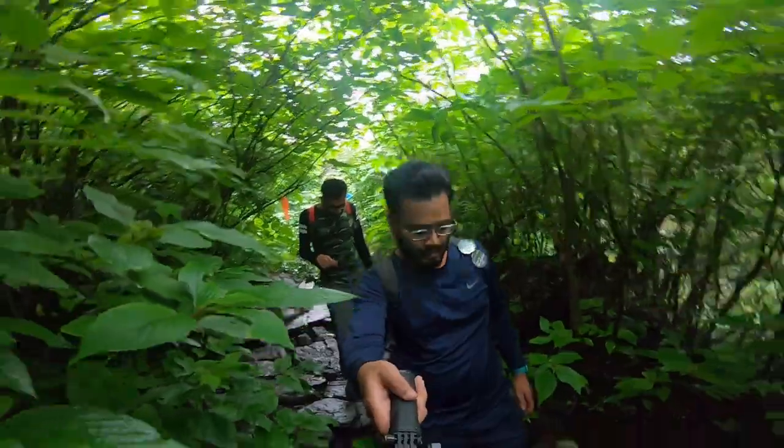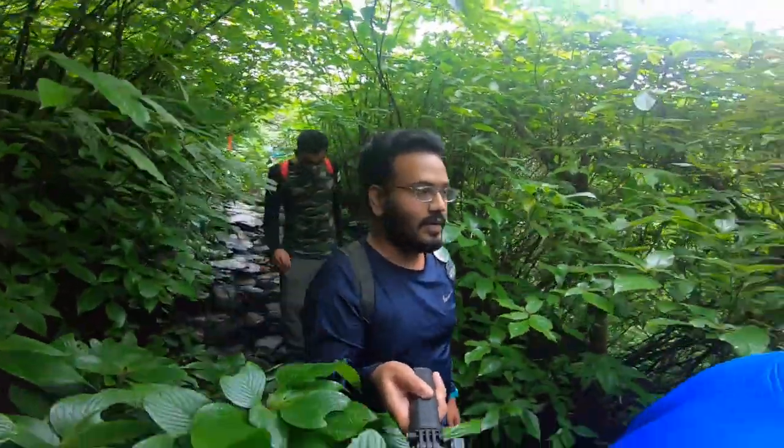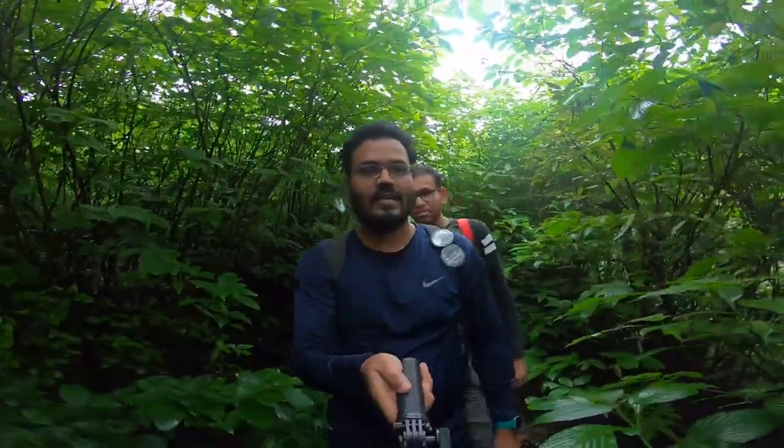If you start your trail from the top of Malshej Ghat, you will find these orange ribbons all over the route — from the top of Malshej Ghat towards the base of the waterfall — which will guide you all over the trail.